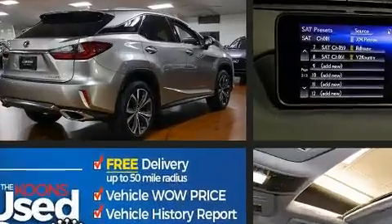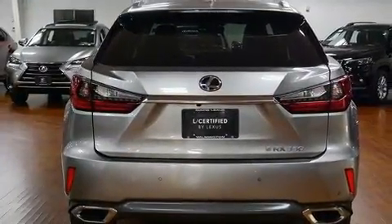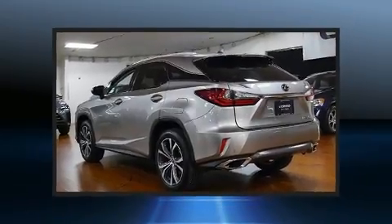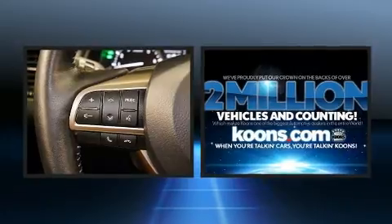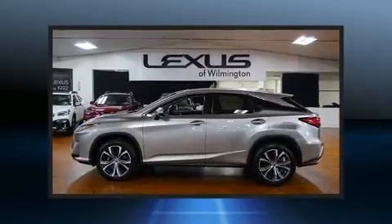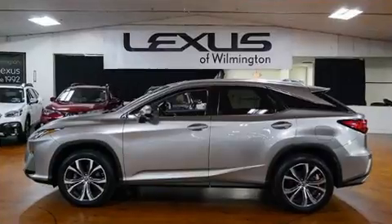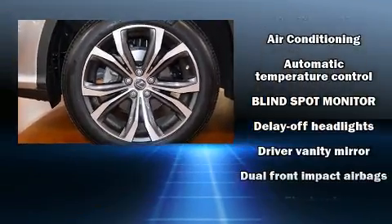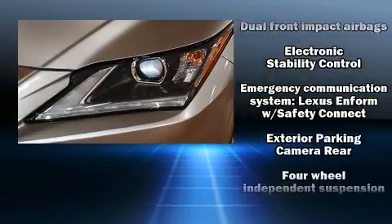For added security, dynamic stability control supplements the drivetrain. A wealth of standard features means you no longer have to sacrifice — including power windows, mirrors, and seats, delay-off headlights, a built-in garage door transmitter, an automatic dimming rearview mirror, an outside temperature display, heated door mirrors, and lane departure warning.